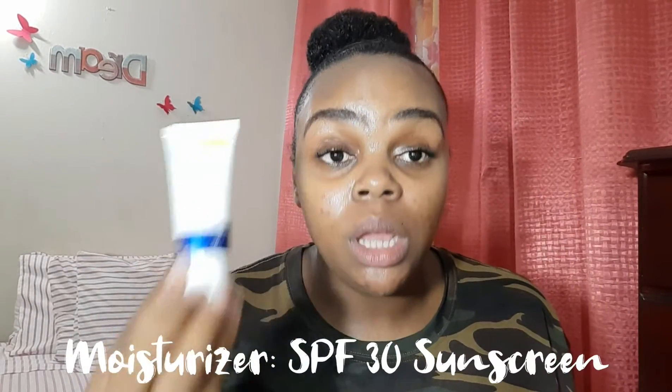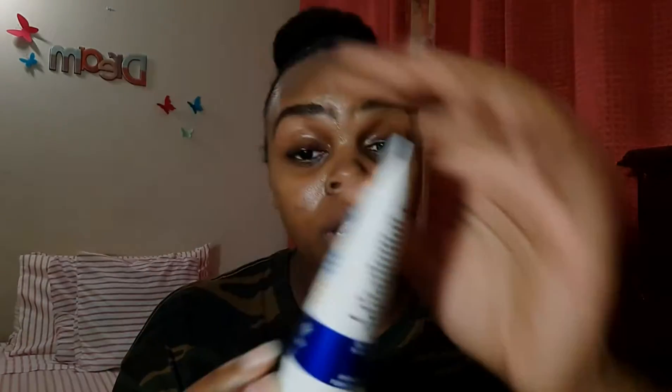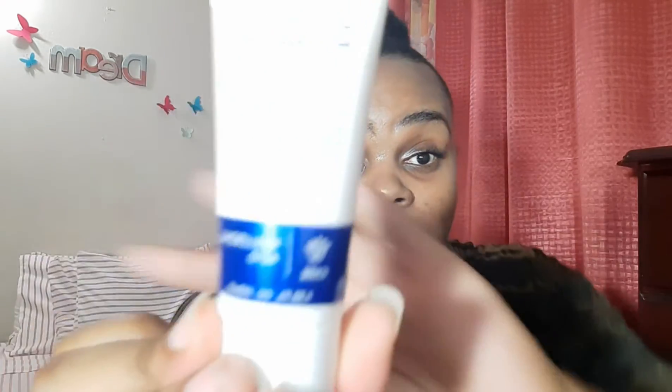You definitely need an SPF when using this product because it can make your skin very sensitive to the sun. I'm using one from Acne Free — an SPF 30, and between SPF 30 and 50 is very good for your face, especially for people of color. It also has hyaluronic acid in it, it's very light, oil-free, doesn't leave an overcast, and I just use a pea-size amount on all four corners of my face.